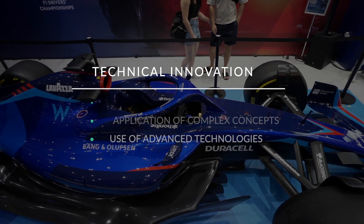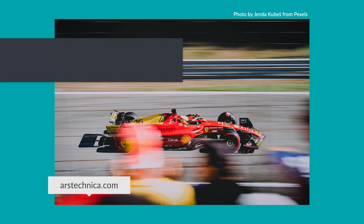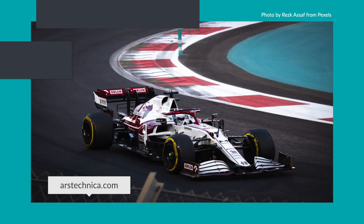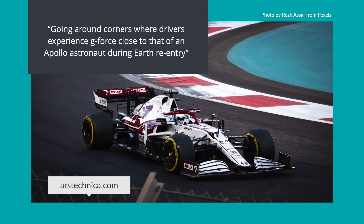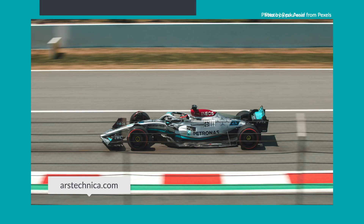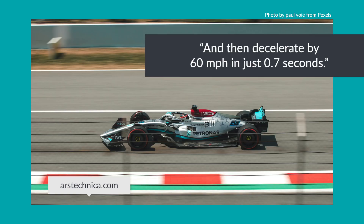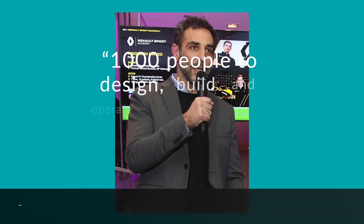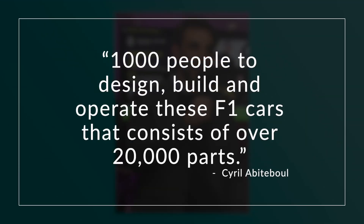The application of complex science and mathematical concepts and the use of advanced technologies. Cars that are, according to Arstechnica.com, accelerating from 0 to 190 miles per hour in about 10 seconds, going around corners where drivers experience G-force close to that of an Apollo astronaut during Earth re-entry, and then decelerating by 60 miles per hour in just 0.7 seconds. According to the former managing director of Renault's sports F1 team, it takes 1,000 people to design, build, and operate these F1 cars that consist of over 20,000 parts.